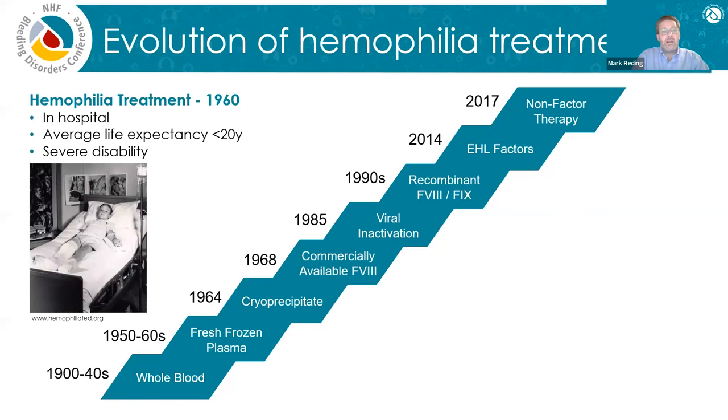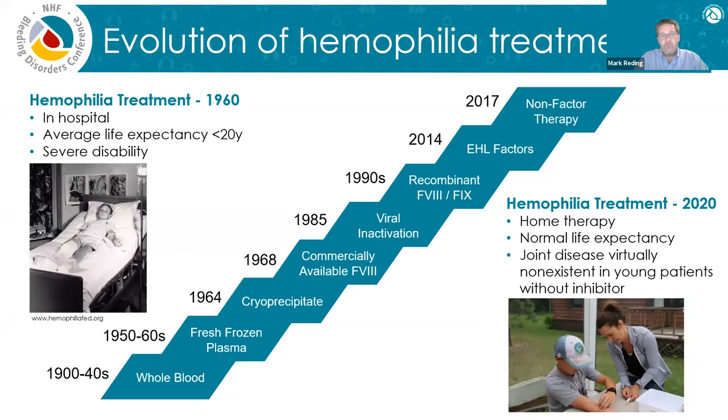If we think about what hemophilia treatment was like in the 1960s, it's pretty different than today. Most of the treatment happened in the hospital — essentially all of it. The average life expectancy for someone with hemophilia in the 1960s was pretty low, about 20. Most individuals with severe hemophilia were severely disabled. In 2020, hemophilia is treated in the home. Life expectancy is normal. Joint disease is virtually non-existent in younger patients unless they have an inhibitor, because they have access to regular prophylaxis — a very striking difference.